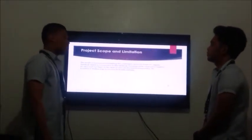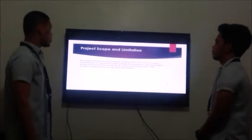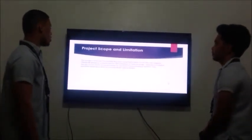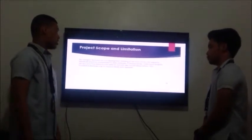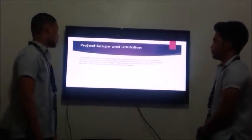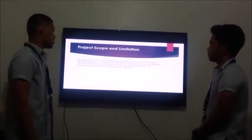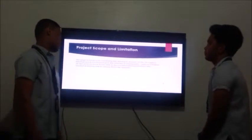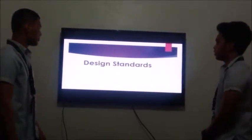Project Scope and Limitation: the project focuses on monitoring the coming in and out of the UV Express terminal, which is connected to the network. Users must register an account to be able to access the monitoring system. The location is only limited to access through their own website.